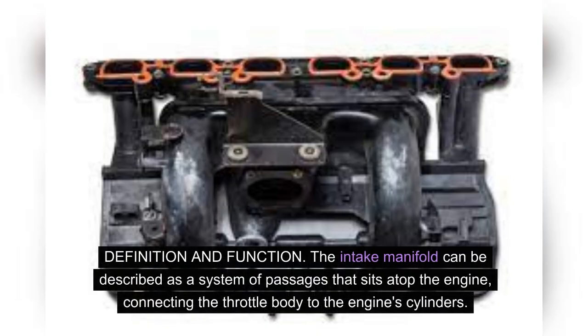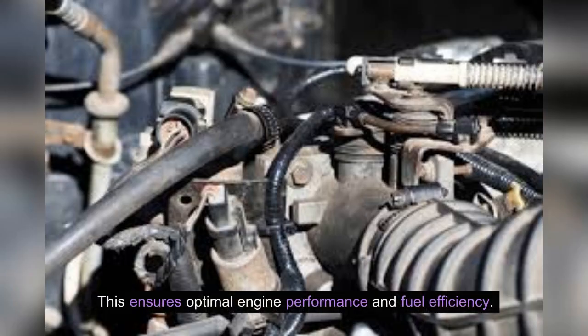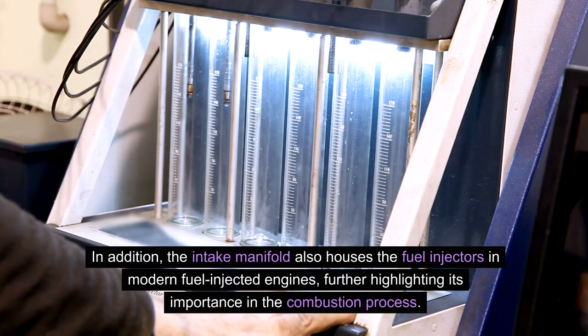Definition and function: the intake manifold can be described as a system of passages that sits atop the engine, connecting the throttle body to the engine's cylinders. Its primary function is to evenly distribute the air-fuel mixture to each cylinder for combustion, ensuring optimal engine performance and fuel efficiency. In addition, the intake manifold also houses the fuel injectors in modern fuel-injected engines, further highlighting its importance in the combustion process.